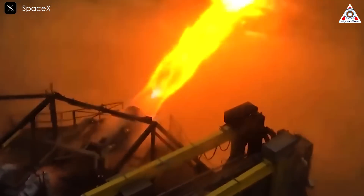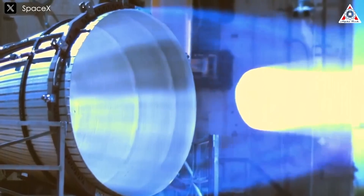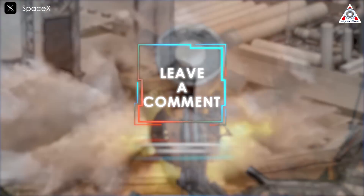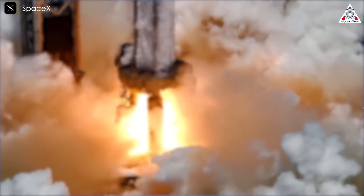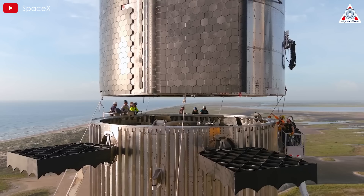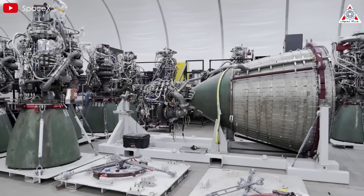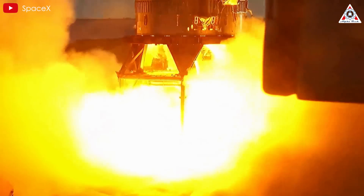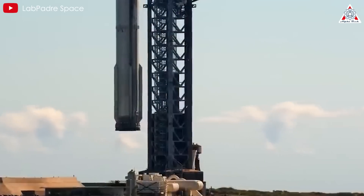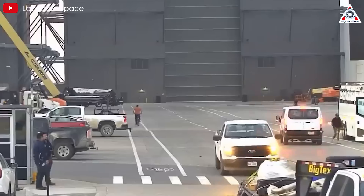Undoubtedly, if SpaceX uses 33 Raptor 3X engines for Starship V3, it would make perfect sense. But why aren't these called Raptor 4? Feel free to share your thoughts in the comments. Personally, I think SpaceX hasn't named the Raptor 3X as Raptor 4 because they genuinely want to create a new type of Raptor down the road, distinct from previous versions. The Raptor 3X might just be a prototype — an upgraded version of Raptor 3 rather than a truly new version. All this highlights the unending innovation at SpaceX.